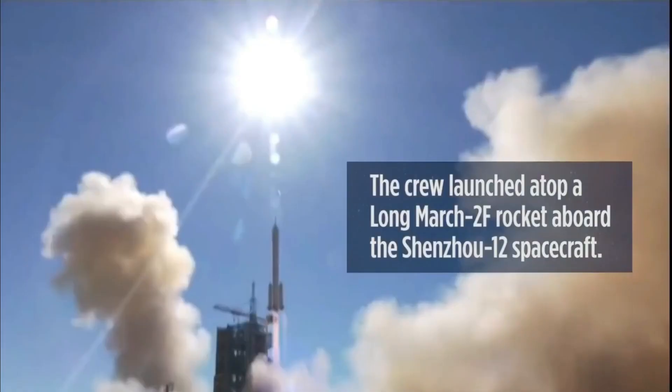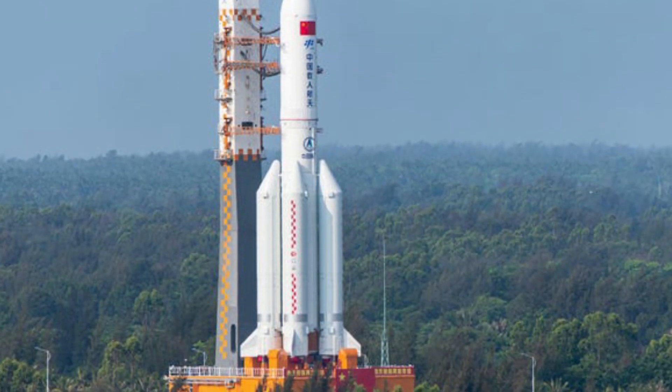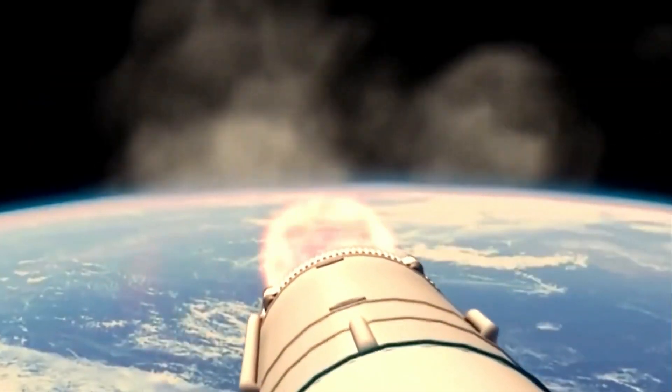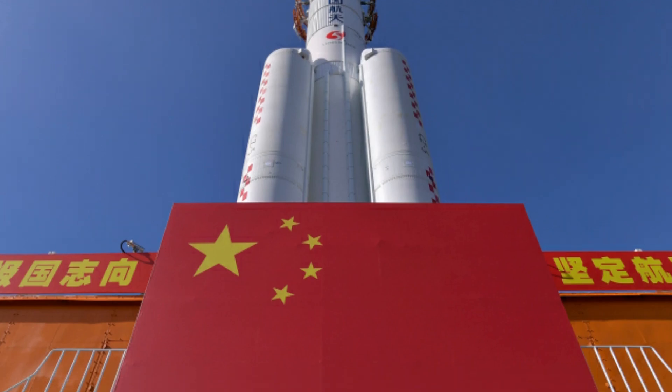The first three Taikonauts — as Chinese astronauts are often known — are expected to take up residence in June. Part of a huge rocket that launched China's first module for its Tiangong space station is falling back to Earth and could make an uncontrolled re-entry at an unknown landing point. The 30-meter-high core of the Long March 5B then itself re-entered a temporary orbit, setting the stage for one of the largest ever uncontrolled re-entries, with some experts fearing it could land on an inhabited area.